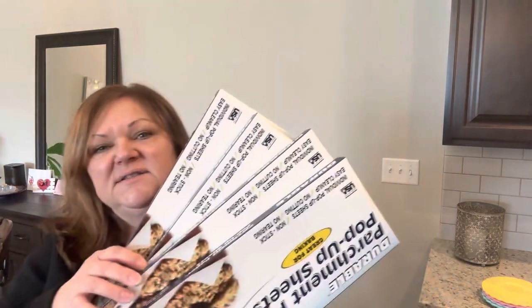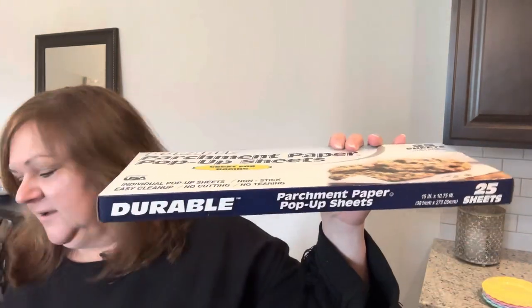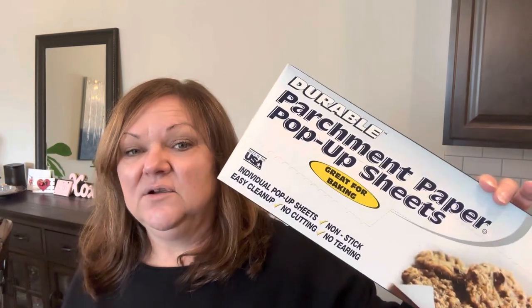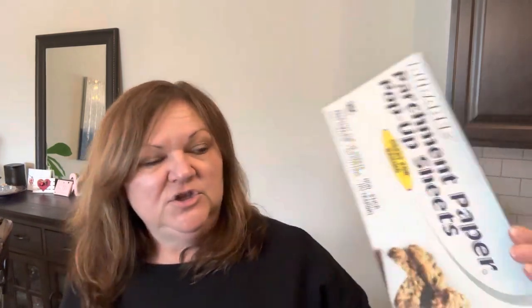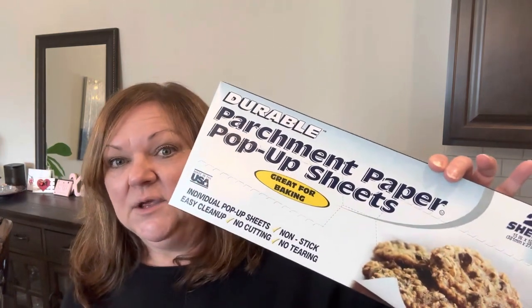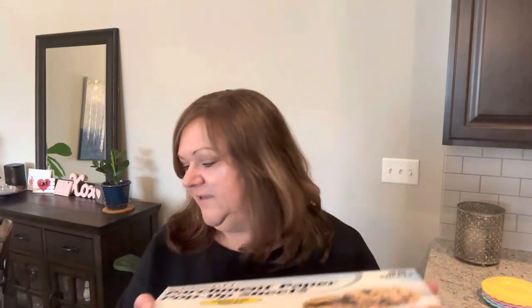The last item I want to share — I've been on the hunt for these for several months — and that is this parchment paper, durable parchment paper pop-up sheets. You get 25 sheets to a pack. I have a little sheet pan and I pop one of these on there and I don't have to wash the pan when I'm done. The grease doesn't go through this. You can also use these on your table if you're going to paint something — it'll hold the paint, it won't go through. You get 25 to a pack, so I bought four of them.